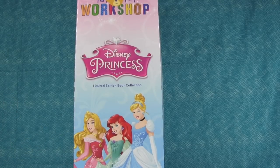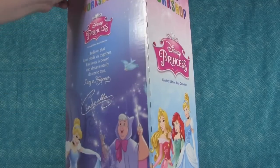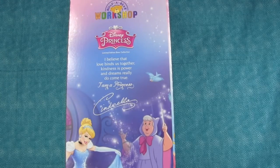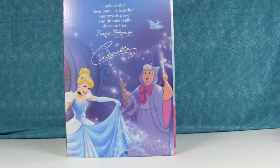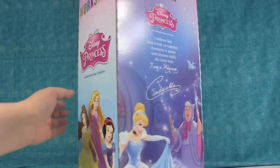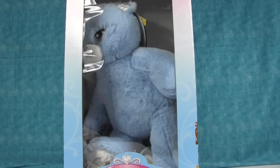Here is the box — it's a huge box. If you're familiar with Build-A-Bear, they usually come in other boxes you can bring them home in, but the Cinderella bear comes with this exclusive special Cinderella box. We're going to take her out and show you all the accessories that come with her and show her in more detail.